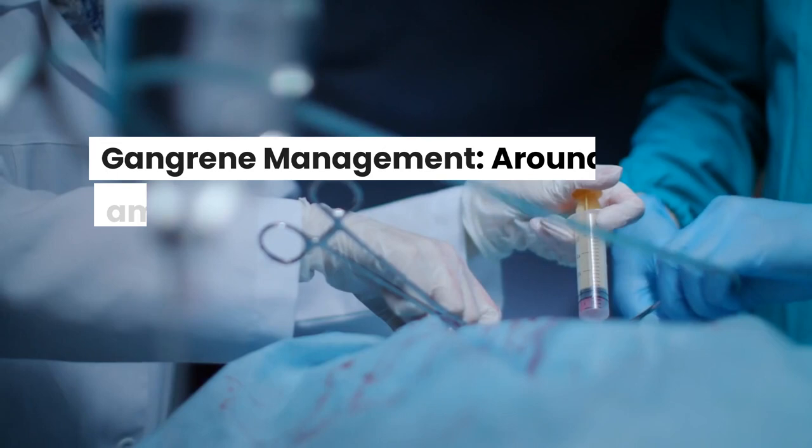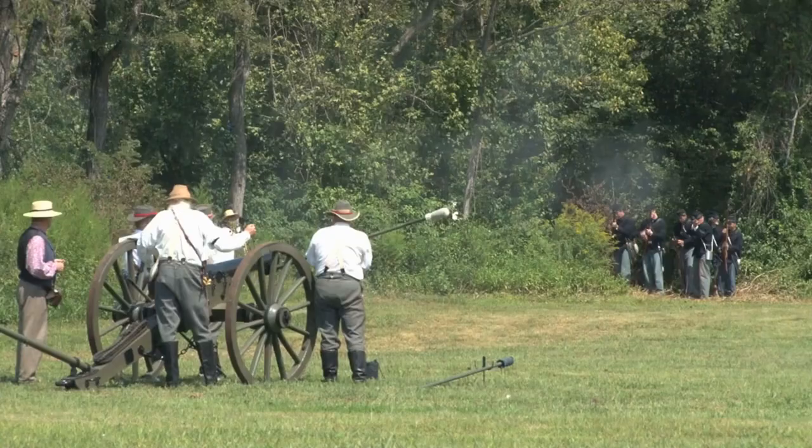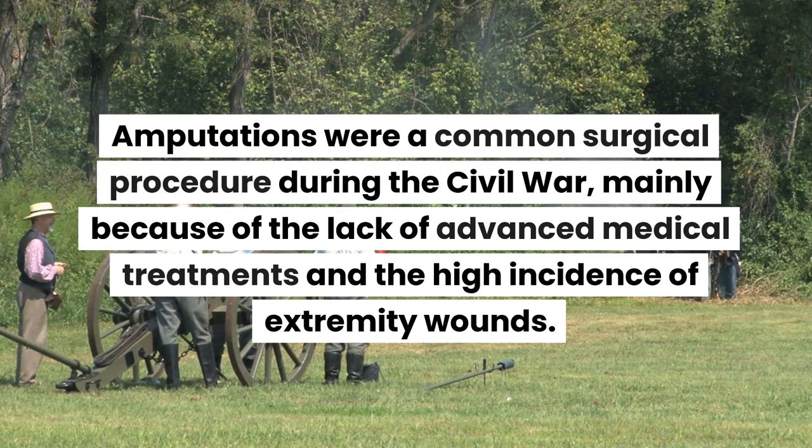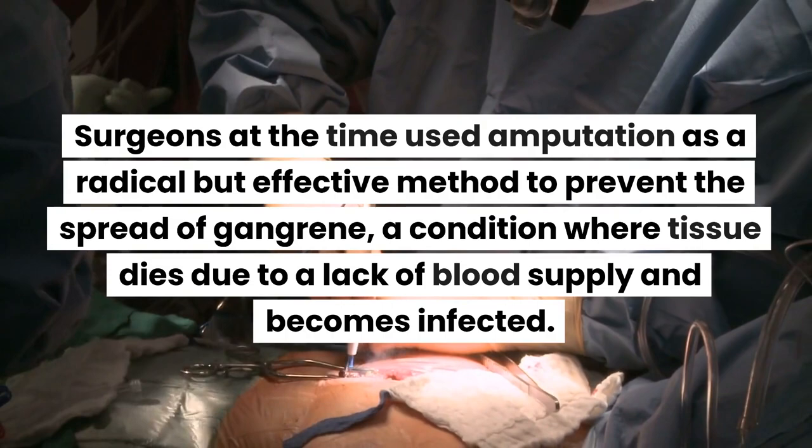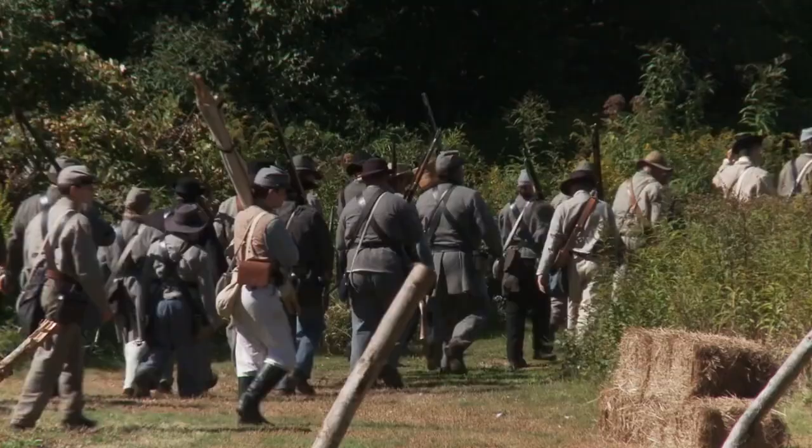Around 30,000 amputations were carried out by Union surgeons, largely to mitigate the spread of gangrene. Amputations were a common surgical procedure during the Civil War, mainly because of the lack of advanced medical treatments and the high incidence of extremity wounds. Surgeons used amputation as a radical but effective method to prevent the spread of gangrene, a condition where tissue dies due to a lack of blood supply and becomes infected.